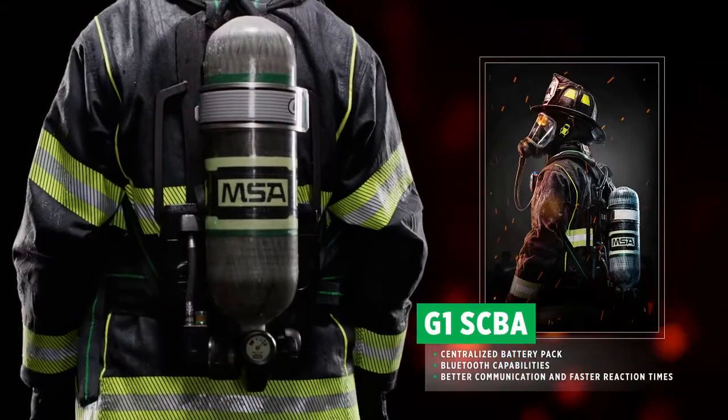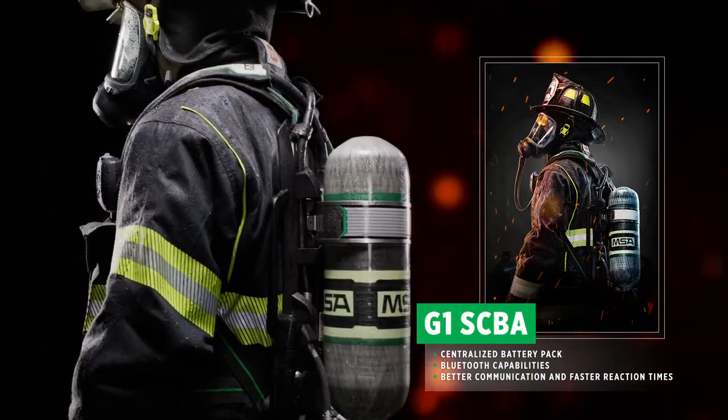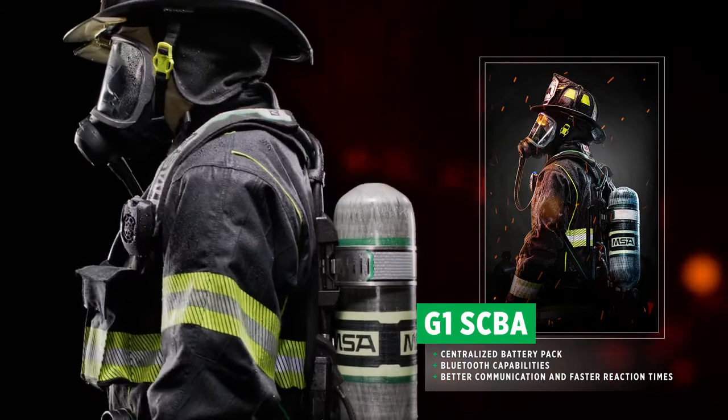At the heart is our revolutionary G1 SCBA — a technology-based platform with Bluetooth capabilities for better communication and faster reaction times by the firefighter.